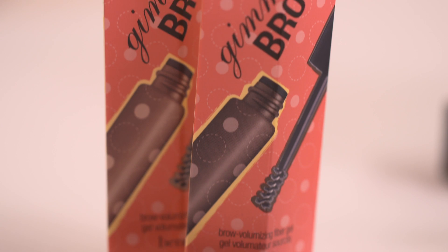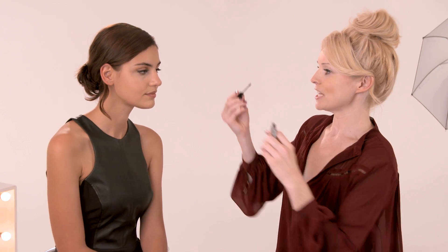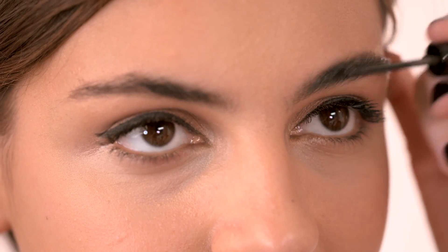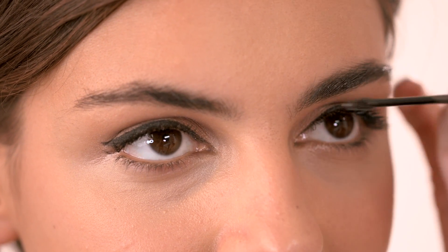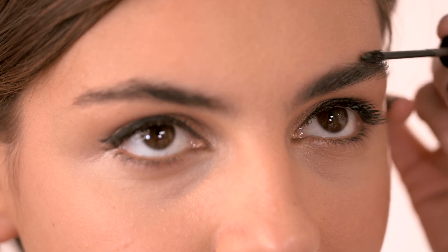This is a fantastic product from Benefit called Gimme Brow. It's basically gel fibres, so it instantly makes your eyebrows look quite full. It's great if you've got quite sparse or fair eyebrows — you can see how quick and easy it is to use, so you really don't need to spend much time with this.